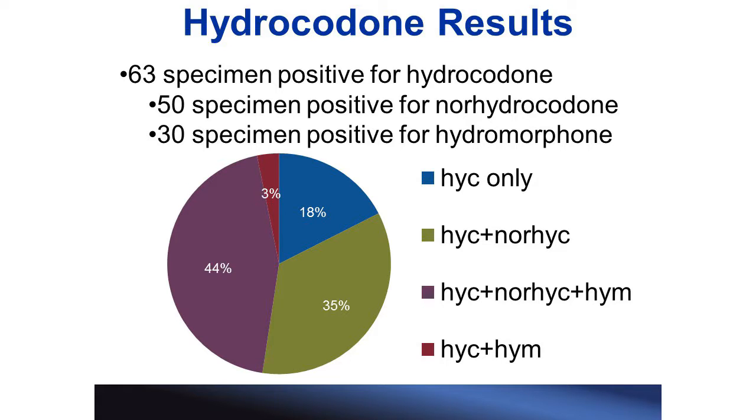Those same specimens were also tested for hydrocodone, and 63 samples were positive. In the blue region, we have the specimens positive only for the parent drug hydrocodone, negative for both metabolites. In the green region, specimens are positive for hydrocodone and the metabolite norhydrocodone, but negative for hydromorphone. In the purple region, specimens are positive for the parent as well as both metabolites. And in the red region, specimens are positive for hydrocodone and the metabolite hydromorphone, but negative for norhydrocodone — and there were two specimens that fell into this group.